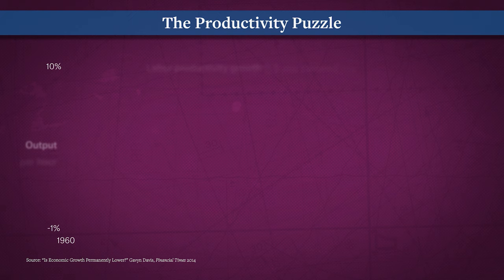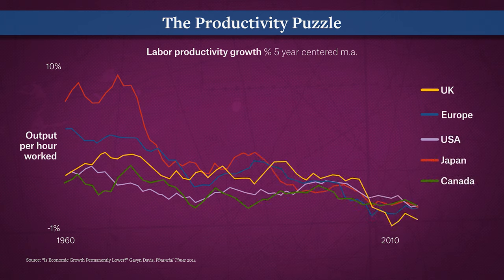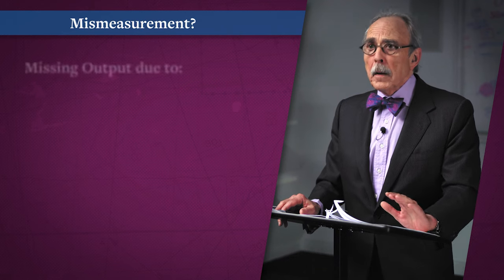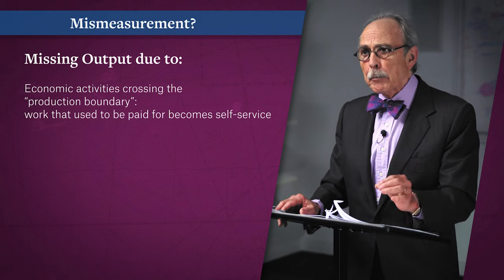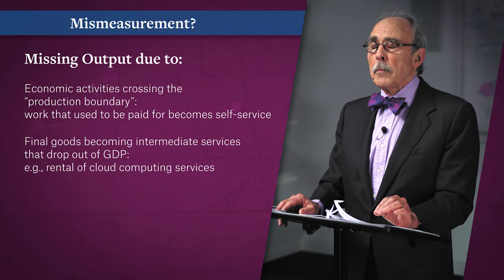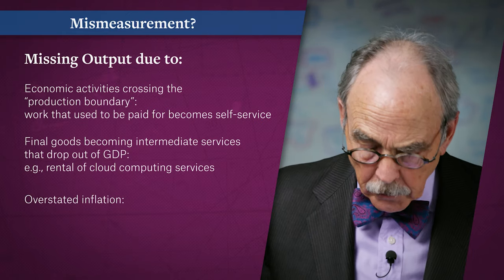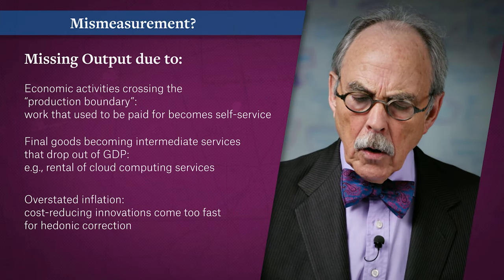Even as the digital revolution pervades economic, social, and political life, productivity growth has slowed markedly across the developed world, generating an intense academic and policy debate. There are multiple candidate sources for mismeasurement of productivity, including missing output due to economic activities crossing the production boundary — that is, work that used to be paid for and captured in the national income accounts becoming self-service. Second, final goods become intermediate services that drop out of GDP; for example, rental of cloud computing services substitutes for the purchase of computers as final goods. Overstated inflation is a third factor, as cost-reducing innovations come too fast for correction. But mismeasurement on its own appears insufficient.